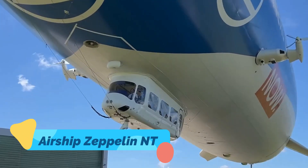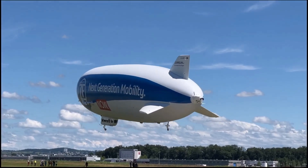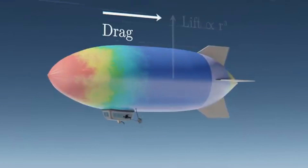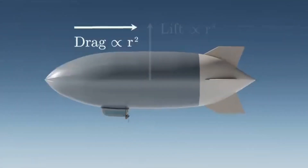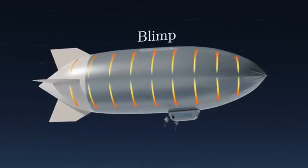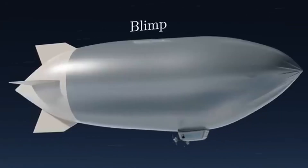Airship Zeppelin N.T. The Zeppelin N.T. is not a relic of the past. It's a modern rebirth of an iconic form of aviation. Built by Zeppelin Luftschiff Technik in Germany, this airship blends the romanticism of early 20th century travel with 21st century engineering. Unlike the rigid behemoths of the Hindenburg era, the N.T. — or Neue Technologie — features a semi-rigid structure and is powered by vectoring propellers that give it incredible control.